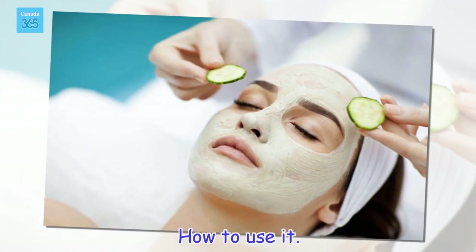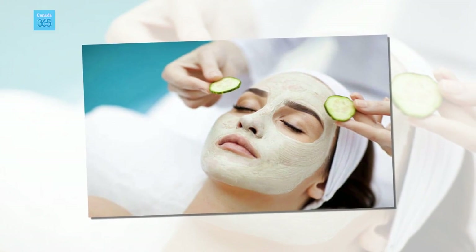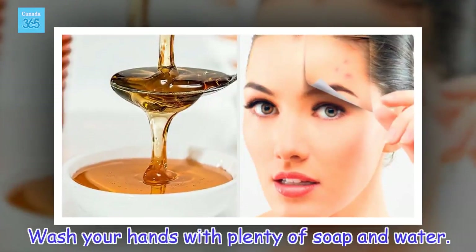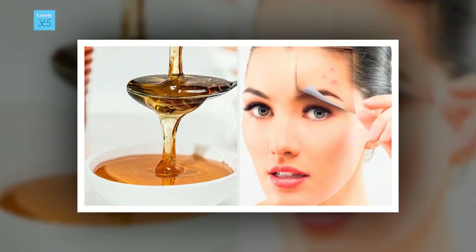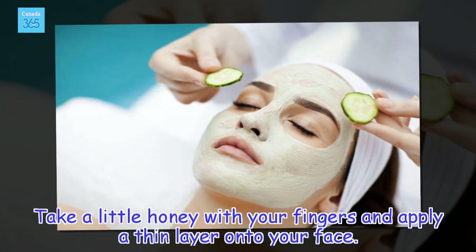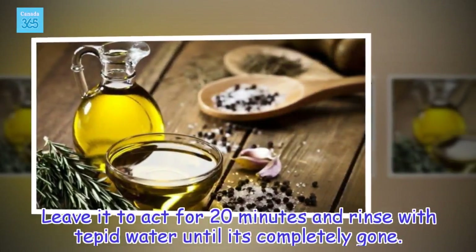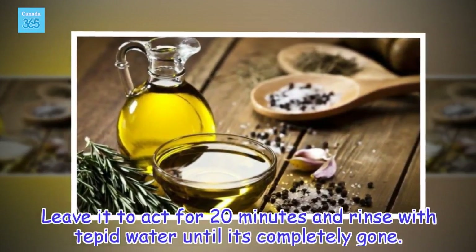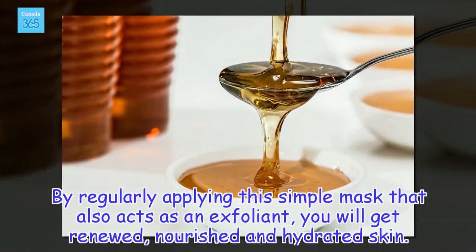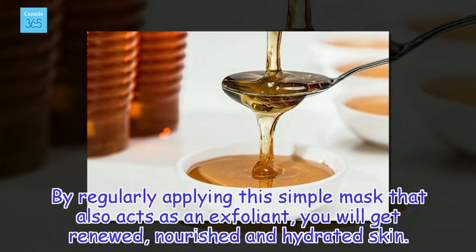How to use it. Wash your hands with plenty of soap and water. Take a little honey with your fingers and apply a thin layer onto your face. Leave it to act for 20 minutes and rinse with tepid water until it's completely gone. By regularly applying this simple mask, which also acts as an exfoliant, you will get renewed, nourished, and hydrated skin.